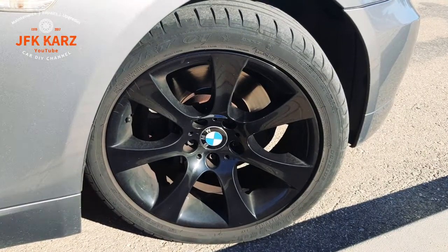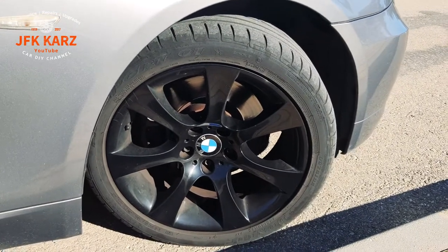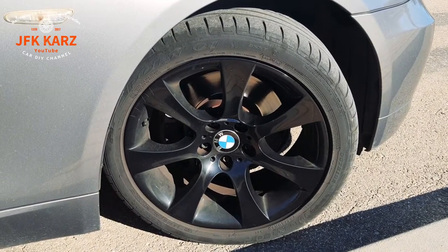Hi guys, I just wanted to talk to you about tyres. Every time I buy a car I always check the tyre pressure, and nine times out of ten the tyre pressure is always incorrect.